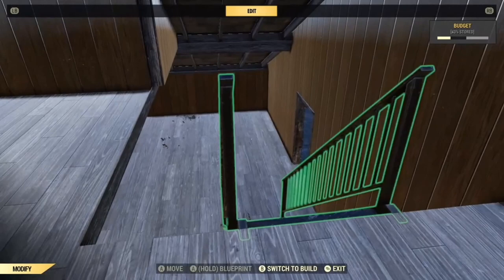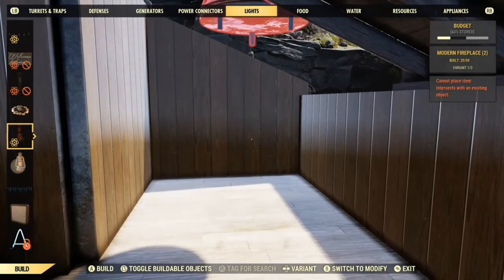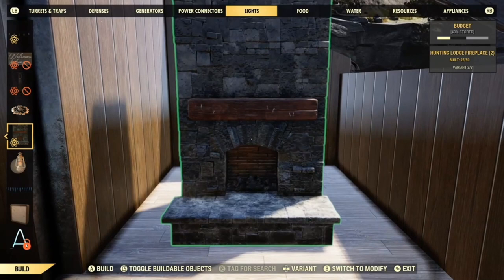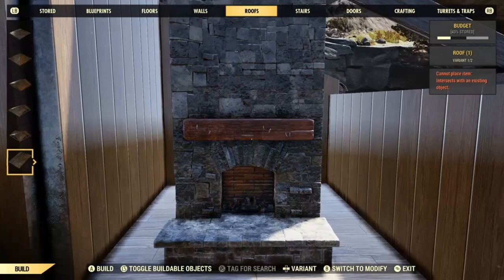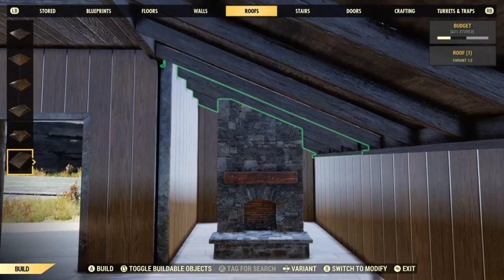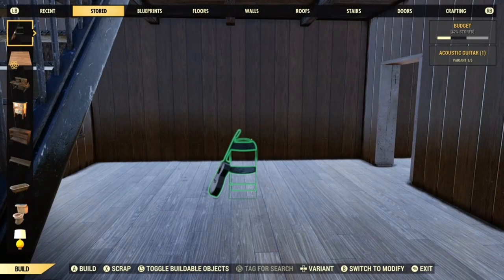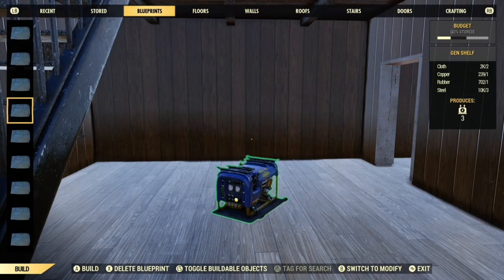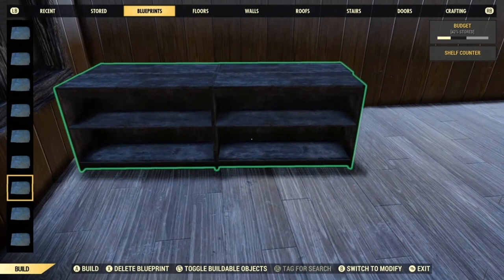To get the fire in, take the roof off and you can use any of the fires, then put the roof back over the top. For the kitchen I used my bookcase blueprint and put items on. I will show you how to merge items with bookshelves.